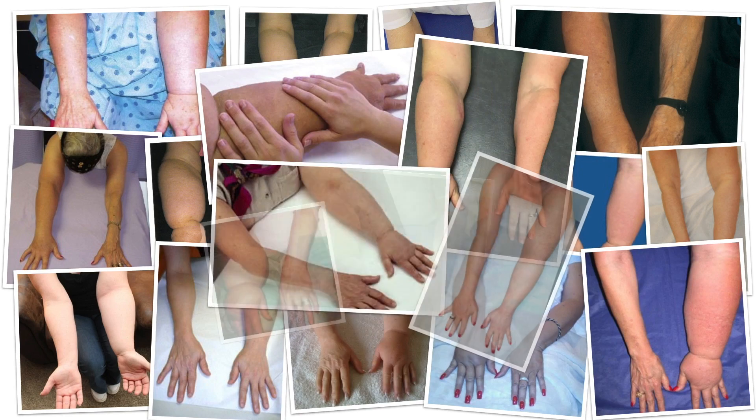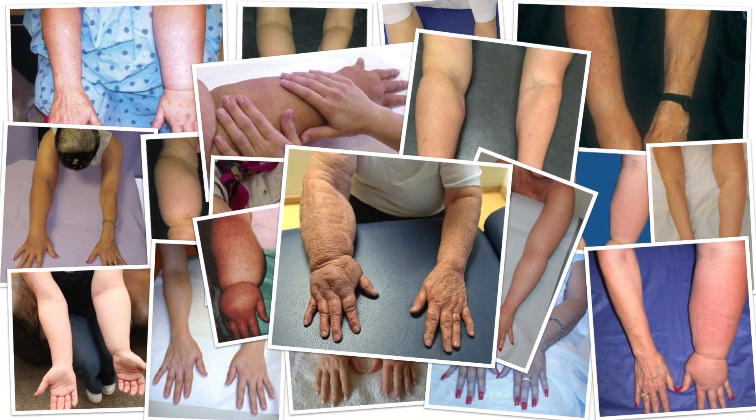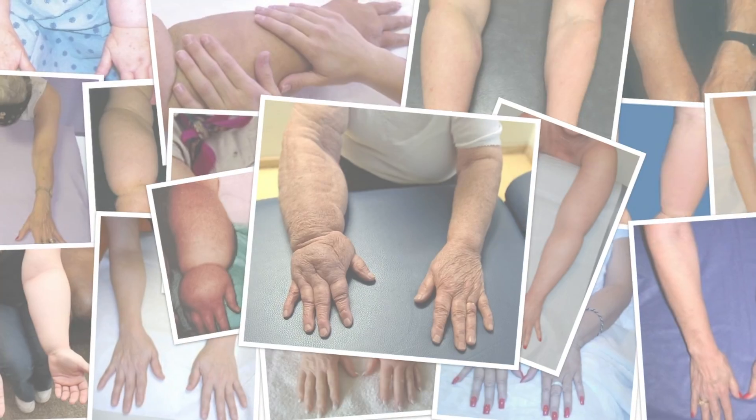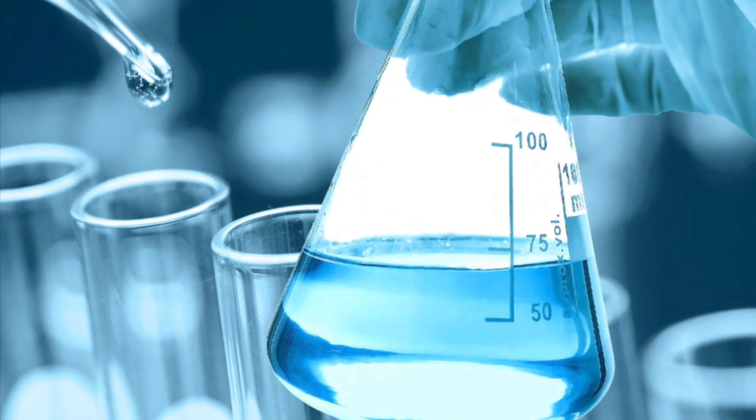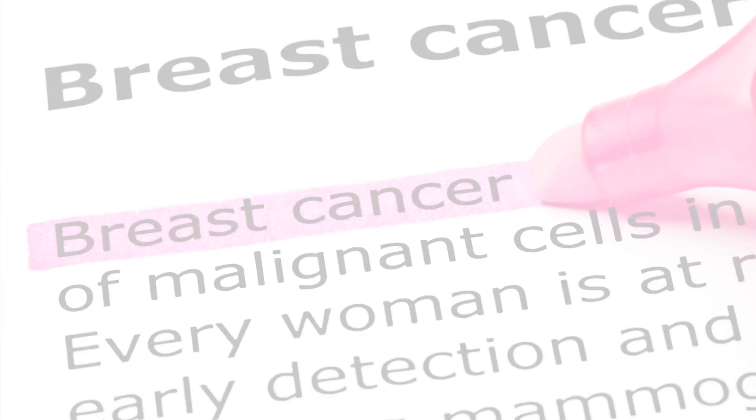Lymphedema is a chronic disease without a cure. Herantis Pharma hopes to change that with Lymphactin, an innovative therapeutic being developed for the treatment of breast cancer-associated lymphedema.